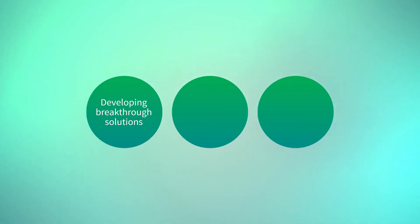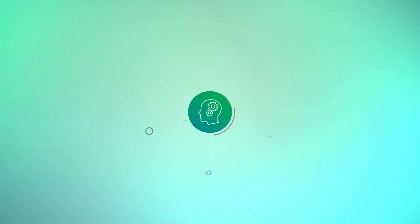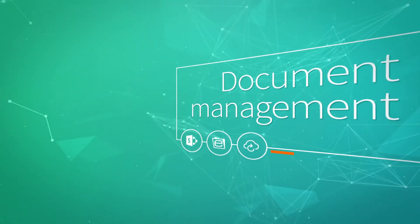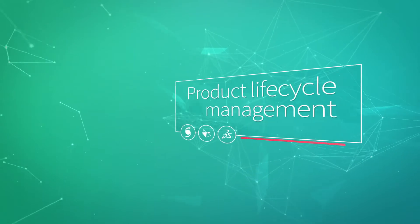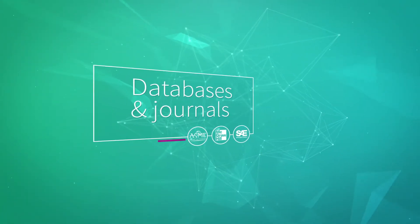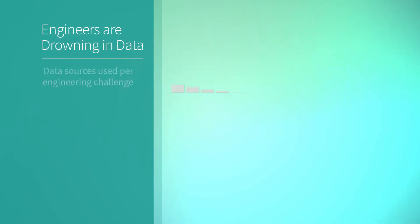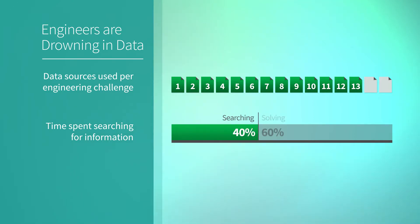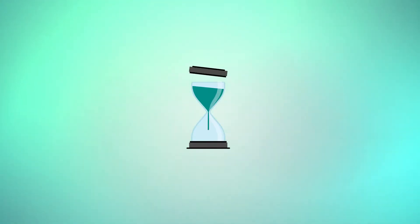Your engineering organization is tasked with developing breakthrough new solutions, finding new markets, and improving products and processes. But to solve tough problems and make smart decisions, engineers need easy access to information and insights. You've poured money into document management, data management, and product lifecycle management systems, and subscribed to databases and journals, but your engineers continue to struggle to pinpoint the concepts and answers they need.